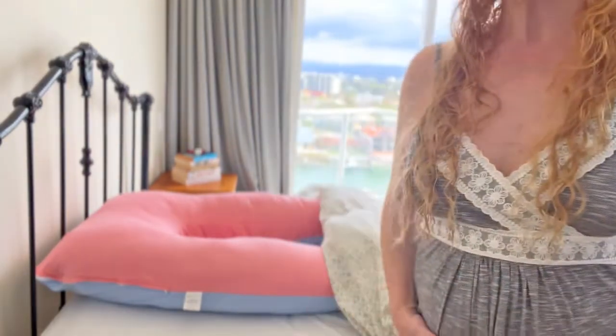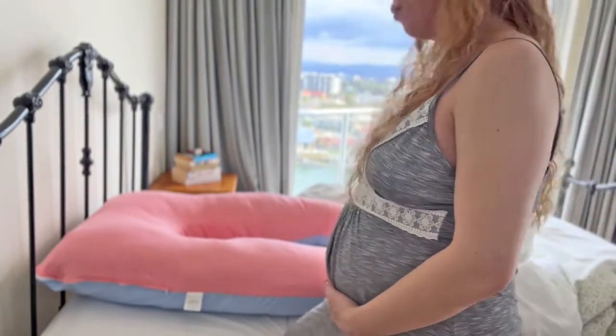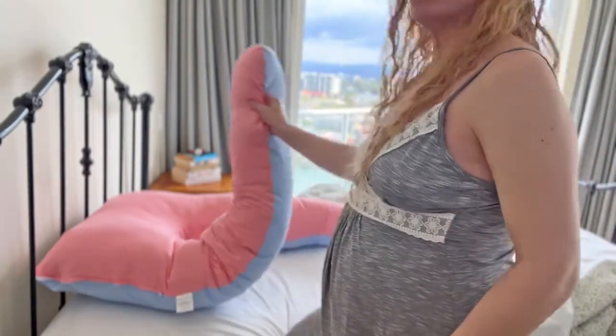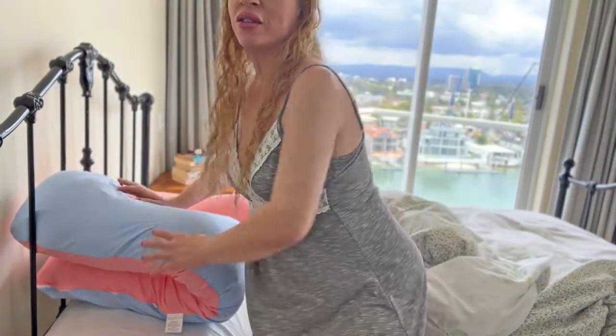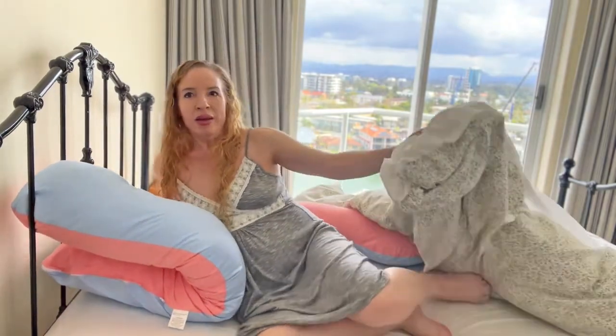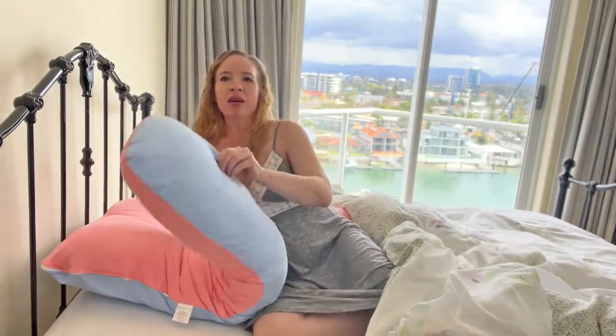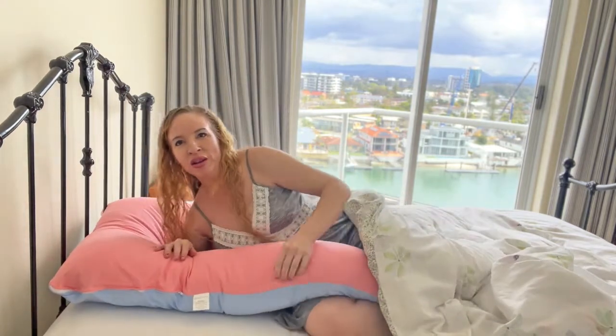So let's get into it. If you're pregnant and watching this, you'll know that you've got a belly to deal with. So the easiest way is to just really pull this side up, push this side up like this. And then I just find it easier to ease in and sort of roll over onto the bed like this. And then from here, you pull this side down and one leg goes over the pillow like this. And then I find it easier to just have my arm on the outside.